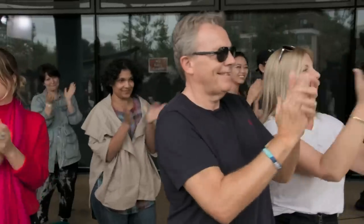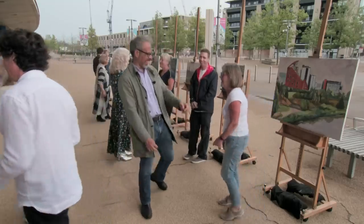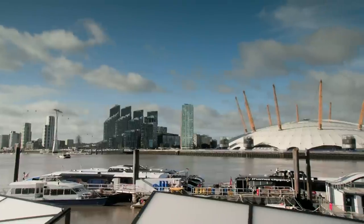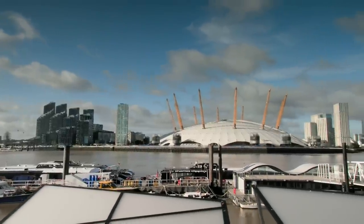Feeling completely stunned. What just happened there? I have no idea. Slightly gobsmacked about having won through to the final. I am so thrilled. I'm still kind of pinching myself. I just can't quite believe it. These three artists now face one last contest.